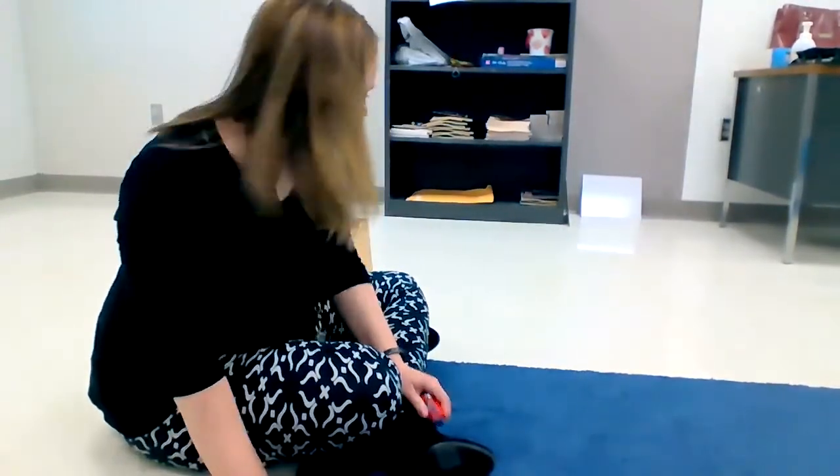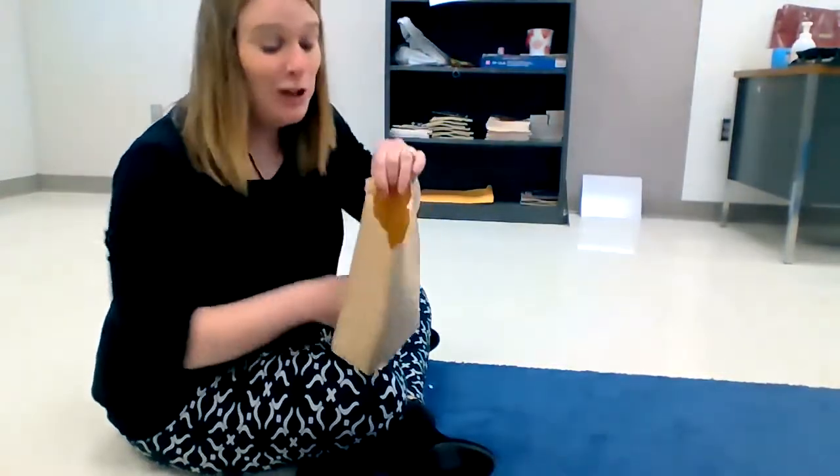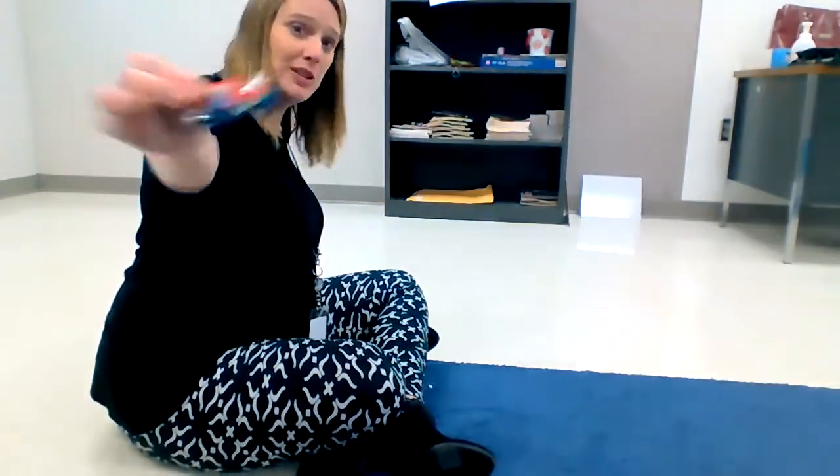Hey, first graders! Let's do a little friction science experiment today. If you look in your brown bag, you have one of these. Or maybe you have some at home — you can try this with yours at home.